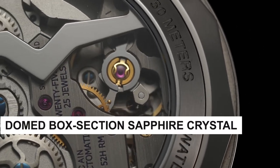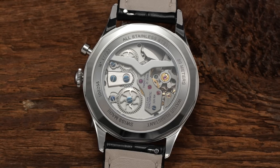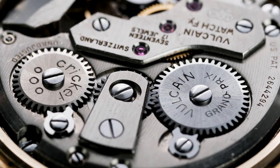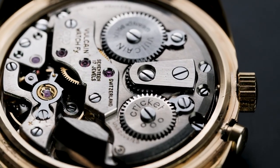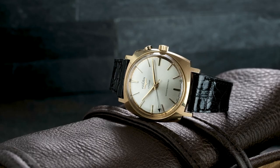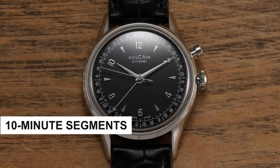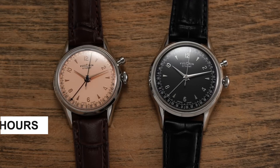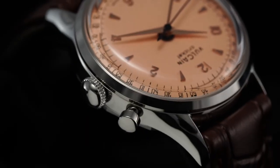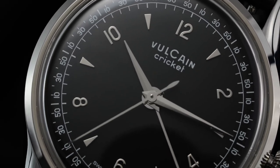The Cricket features a prominently domed box-section sapphire crystal with an effective anti-reflective coating, providing a clear view of the heritage-inspired dial layout beneath. The dial variations within the relaunched collection offer something for every discerning taste. The tradition line emphasises refinement and elegance, while the classic version features a sector-style dial with Arabic printed indices for those seeking a more vintage aesthetic. Within the tradition line, the dial features a distinctive printed scale dividing the hours into 10-minute segments, making alarm-setting a breeze. Applied and polished indices, Arabic numerals for even hours, and smaller triangles for odd hours create a harmonious layout, with only the brand wordmark at 12 o'clock.